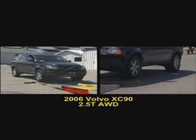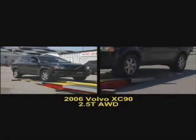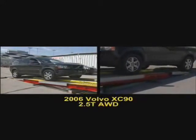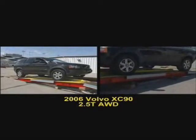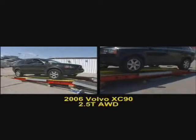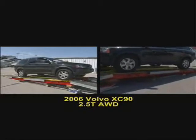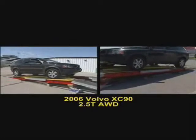Next, we see the Volvo XC90 approach the rollers. See how the front wheels spin a bit before power is transferred to the rear wheels? Now, what happens when all four wheels are on the rollers? Keep in mind that each one of these professional drivers is trying hard to drive up this ramp. It's also clear that Volvo's traction control system is working very hard here. You can even see some noticeable side-to-side motion as an individual wheel receives too much power.